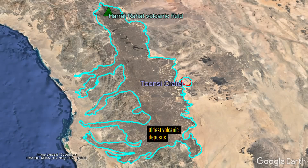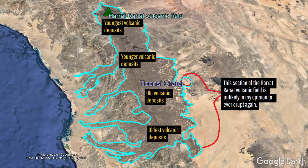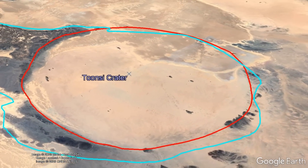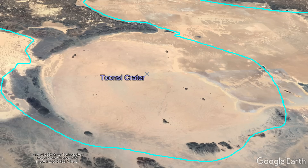Although the section of the vast Harat Rahat volcanic field closest to the crater is not active, as its eruptions move northwards over time, you might note that part of the 6 million year old lava flow from the field is carved away by the crater. Thus, Tunzi crater must be younger than 6 million years in age.